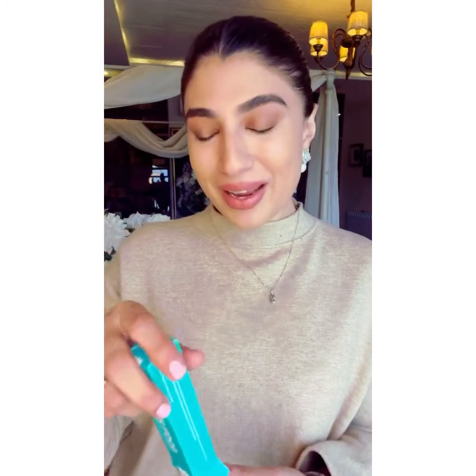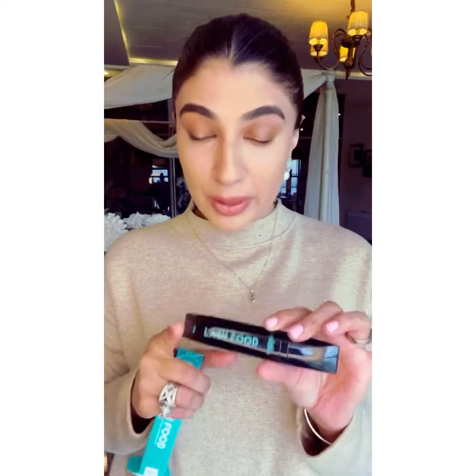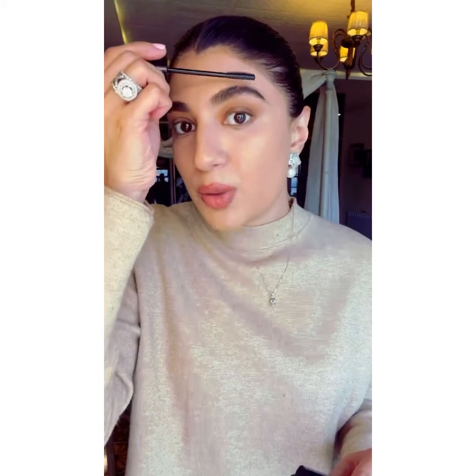Last but not least, one of my favorite things is Lush Organics Lash Food. This is an eyelash serum that can also be used on your eyebrows. It's so important to use this on both your eyebrows and your eyelashes. I use it in the morning before I do my makeup.